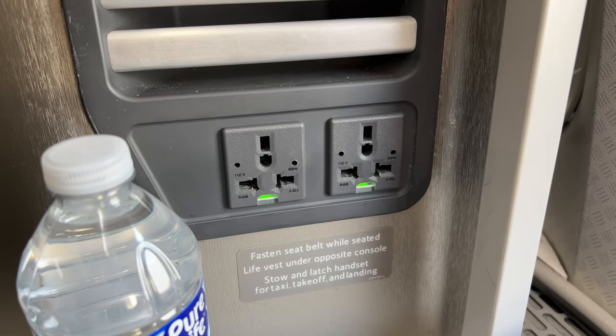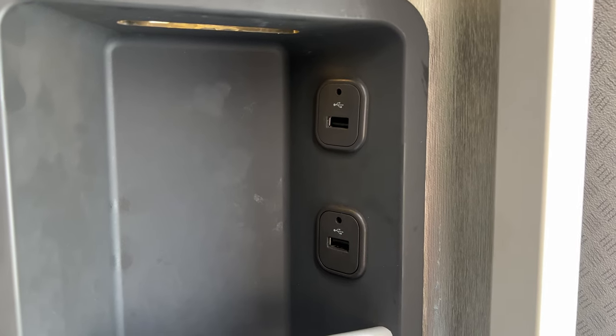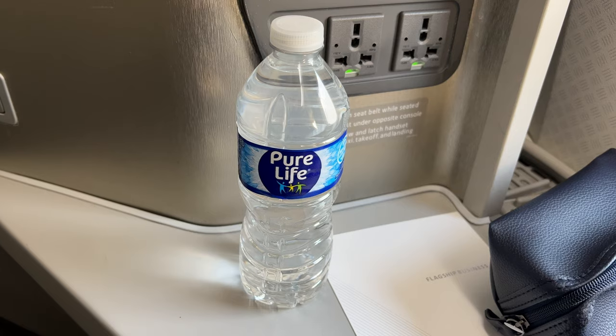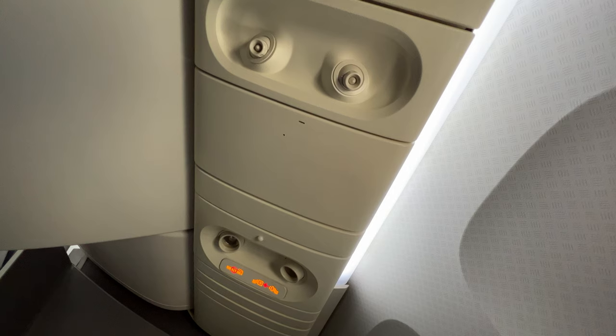Two power sockets and two USB ports were also located in easy reach, although the power sockets were a bit temperamental, not supplying a power feed at times. I couldn't get any power from the USBs either.